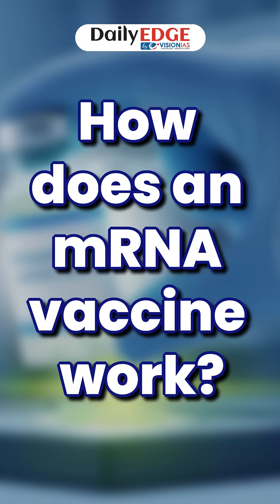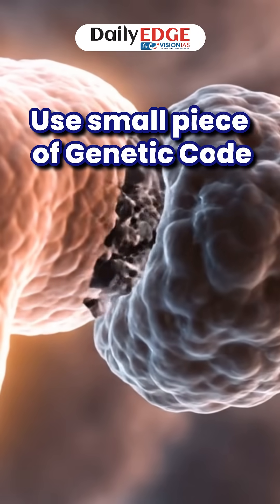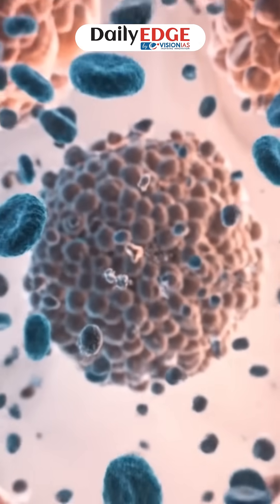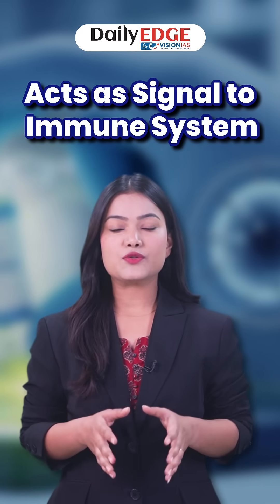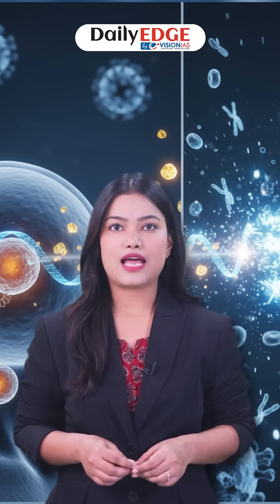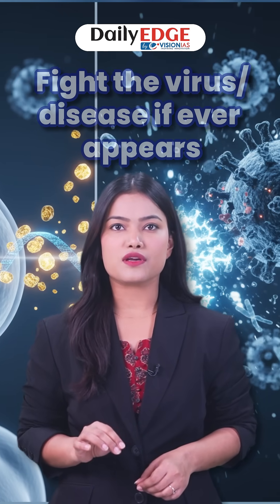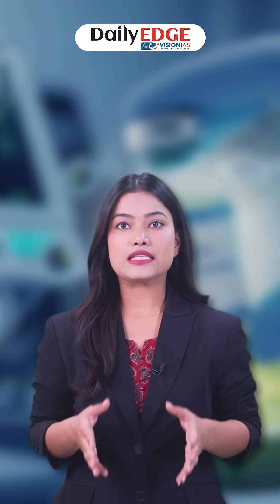But how does an mRNA vaccine actually work? mRNA vaccines use a small piece of genetic code that tells our cells how to make a harmless protein from a virus or disease. This protein acts as a signal to the immune system, helping it recognize and fight the real virus or disease if it ever appears. It's a smart way to train the body's defenses without causing the disease itself.